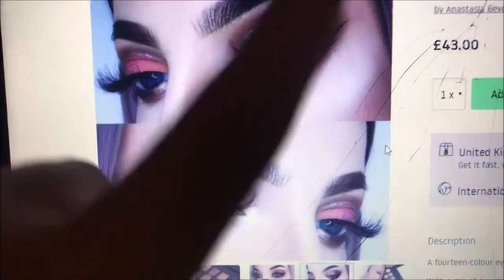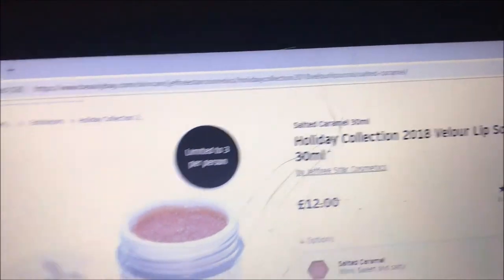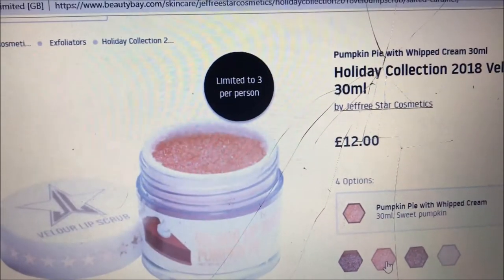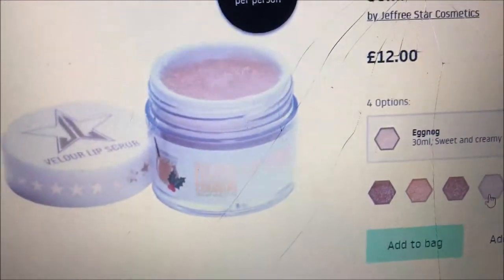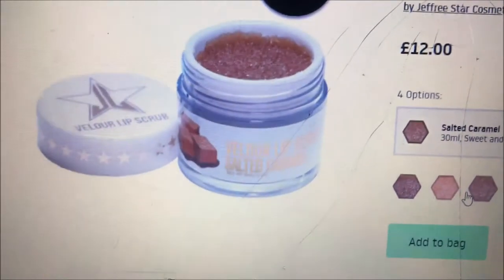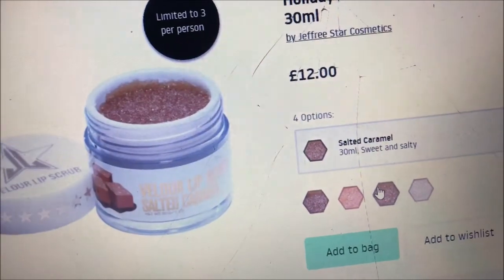The next thing I'm picking up is the Jeffree Star Cosmetics Velour Lip Scrub in salted caramel, because pumpkin pie just isn't my thing, french toast is disgusting, and eggnog — ew, no. Salted caramel is the only one that really stands out to me. I'm buying this because it's literally the only Jeffree Star one left and I need a lip scrub because my lips get super crusty.